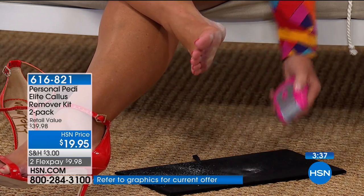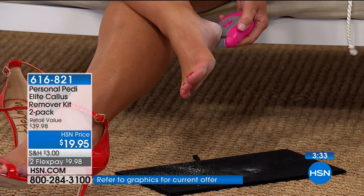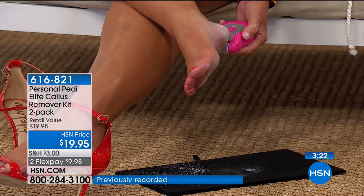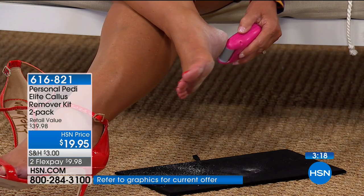It has two different heads. The first is the coarse roller done with a micro mineral — the micro mineral gets in and removes the dead skin cells, removing calluses. Then the second one is the buffing roller, which almost works like a little massager.